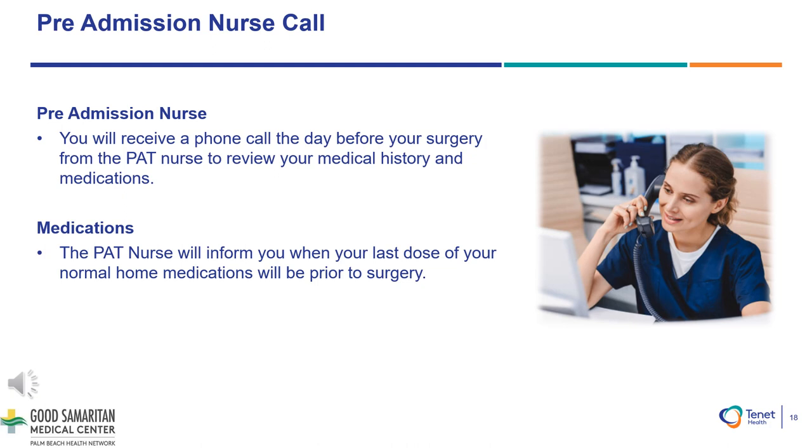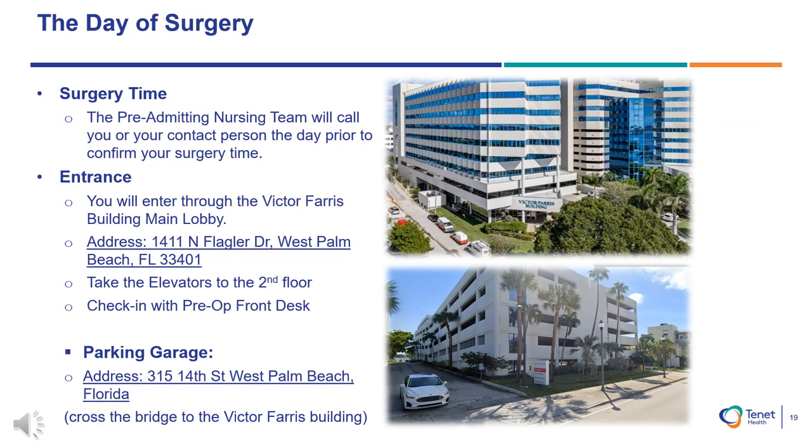Pre-admission nurse call: You will receive a phone call the day before your surgery from the pre-admission testing nurse to review your medical history and medications. The PAT nurse will inform you when your last dose of your normal home medications will be prior to surgery, and will also inform you of your hospital arrival time. Our orthopedic operating rooms are located in the Victor Ferris Building, which is attached to our hospital and located at 1411 North Flagler Drive, West Palm Beach, Florida 33401.